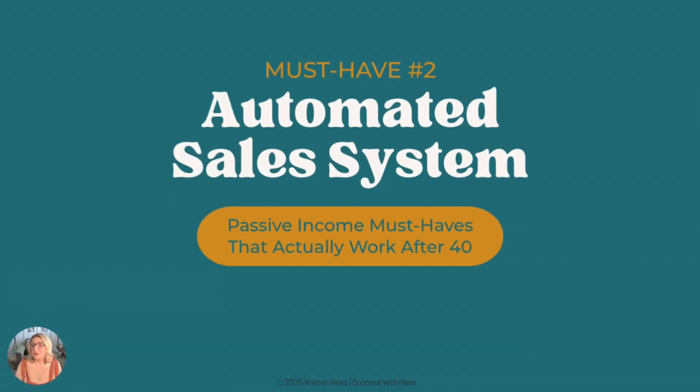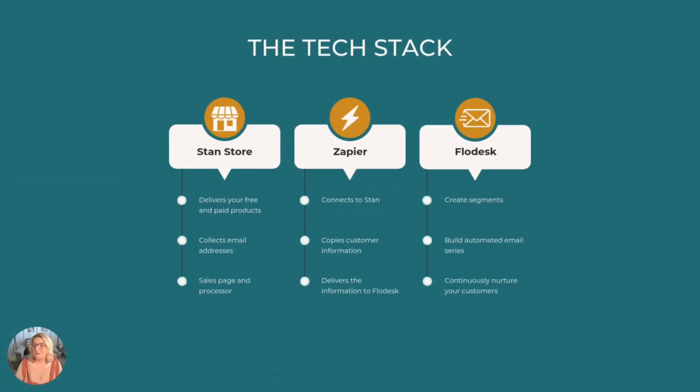If you're building passive income while still working full-time, you need more than a product — you need an automated sales system. It's kind of like having a dedicated sales rep who never sleeps. And after 40, your time and energy are precious. You want a system that delivers your offers, grows your email list, and nurtures leads while you go off and do whatever you want. That's what we're covering here, step by step.